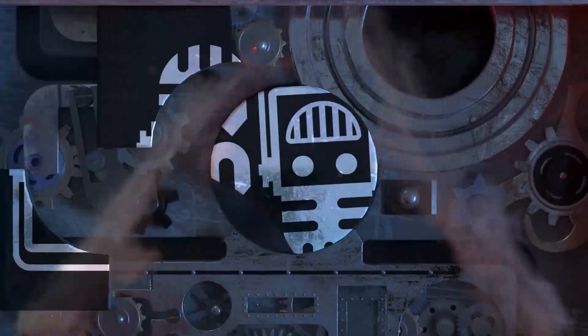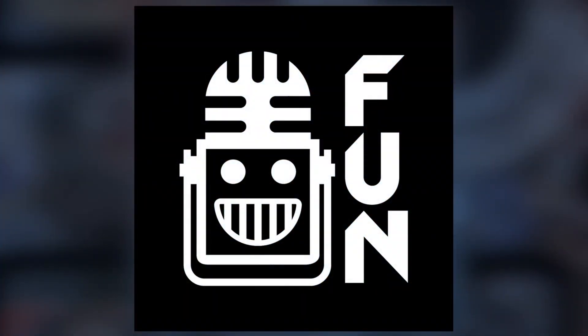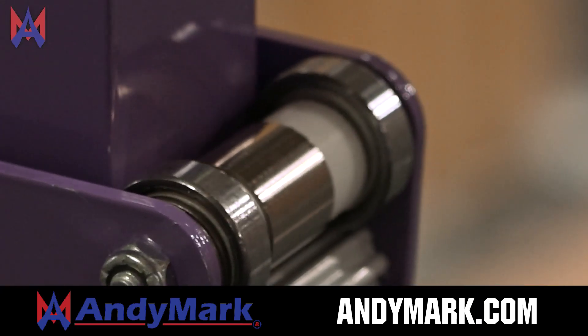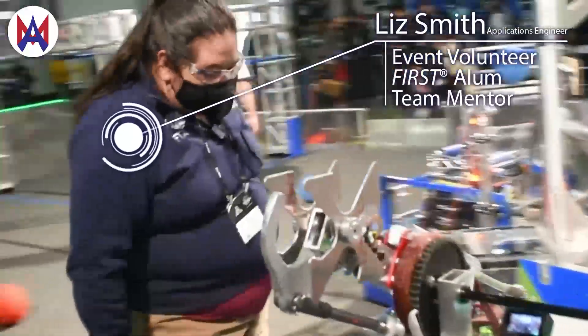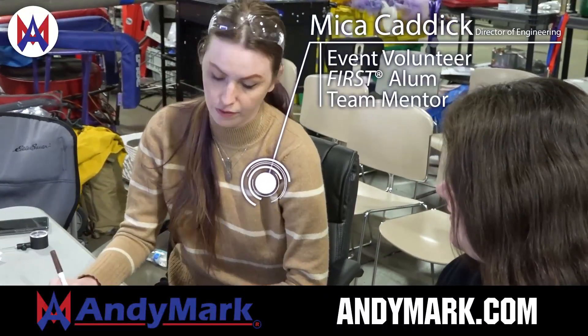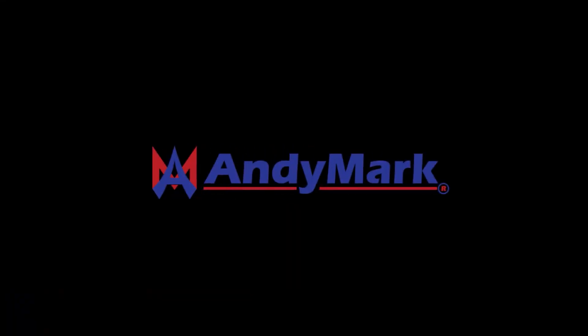This video on First Updates Now is made possible by viewers like you and also the following sponsors. AndyMark has parts and products designed specifically for FRC competition and First Tech Challenge teams. Many AndyMark staff are First alumni, mentors, and event volunteers. Visit AndyMark.com for all your educational robotics needs.